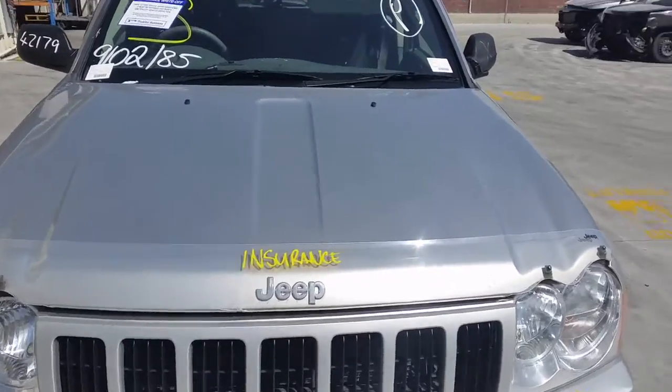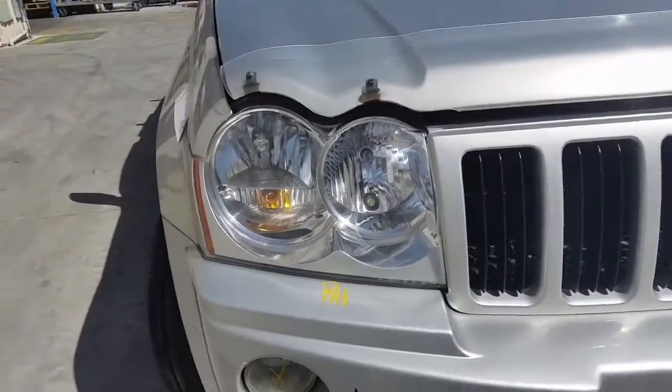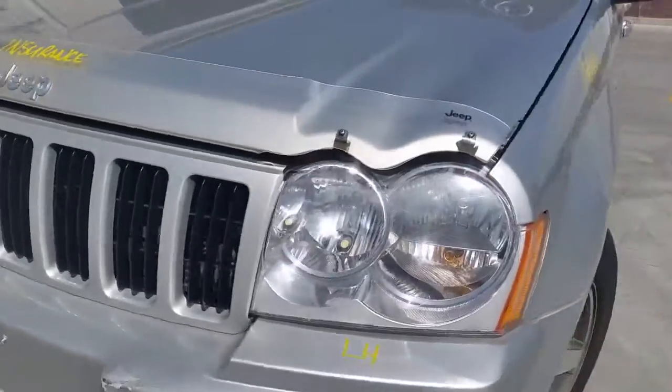We have the bonnet which appears to have no damage. Right hand headlight. Radiator grille. Left hand headlight.